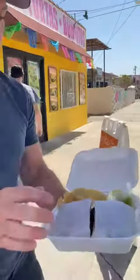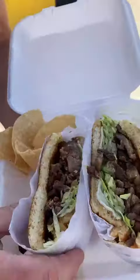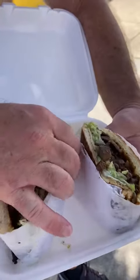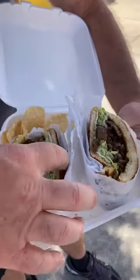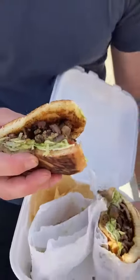So I said, hey, what's the most popular thing? I asked him what his favorite thing was to get here. He said the asada torta. Now I don't normally get tortas when I go to a Mexican restaurant. But this was what he said was his favorite, so I thought why not?